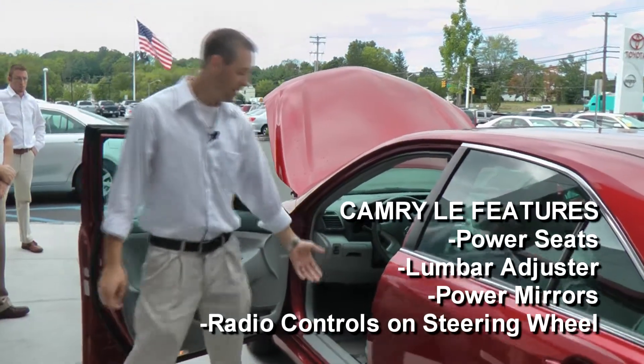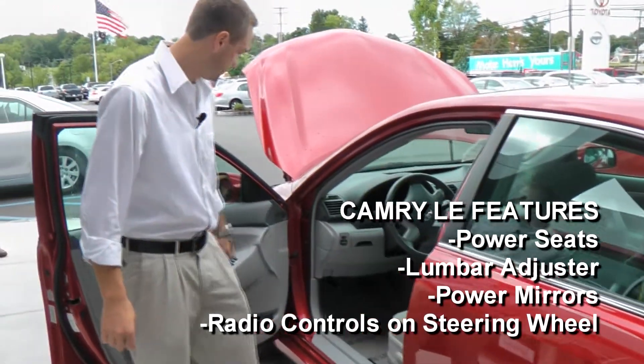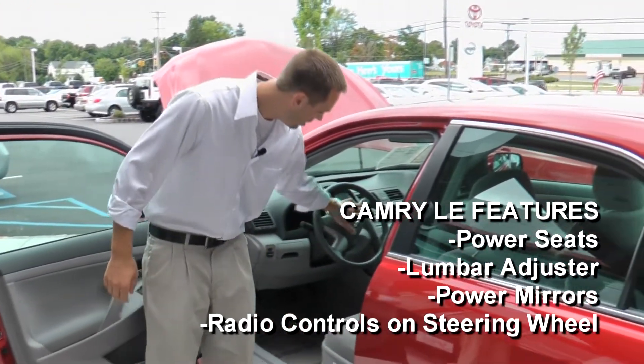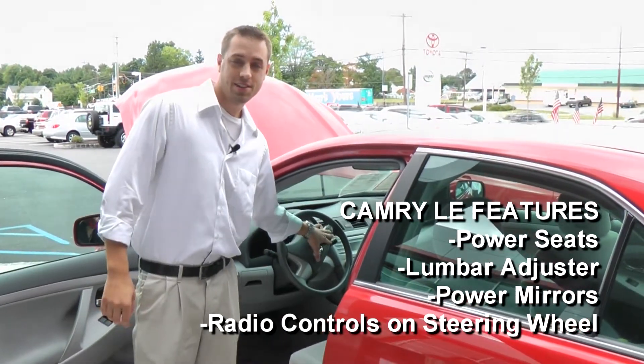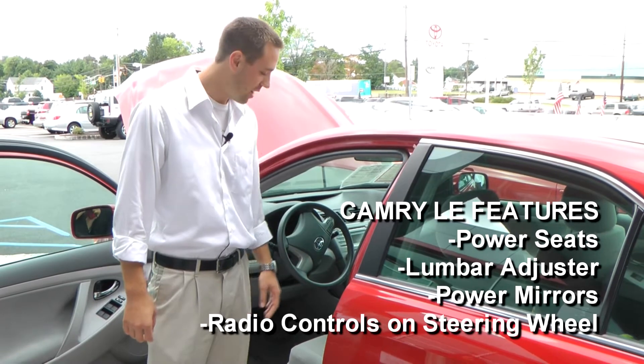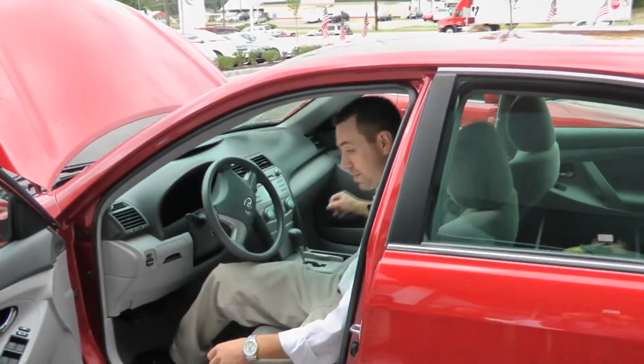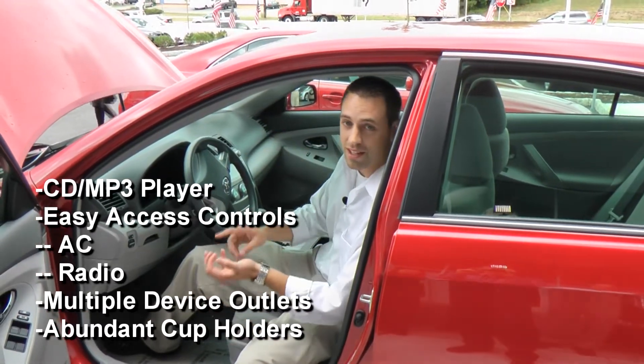In the front of the LE model, you have power seats with a lumbar adjuster. All your mirror controls are here, and there are radio controls on the steering wheel so you don't have to mess with it — potentially saving you from a crash. In the middle you have a CD player that plays MP3s.